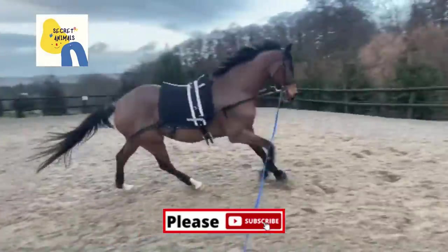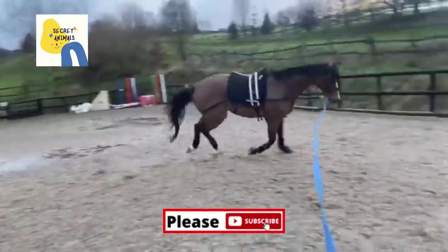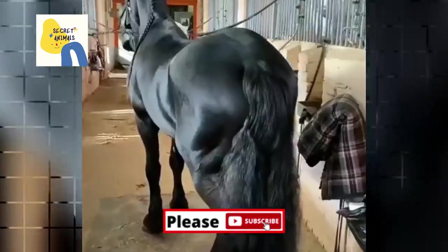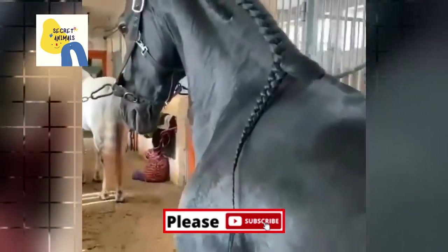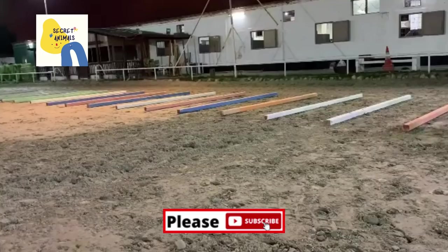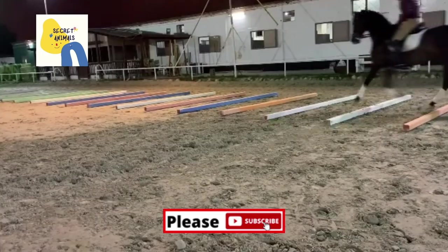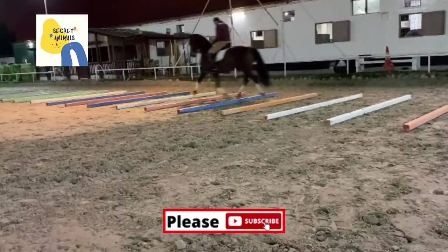Lunging is a way you work your horse around you in a circle, either on a long line or with no rope in a round pen. If you aren't able to ride your horse, lunging is another way you can control your horse's speed and gait to help them build stamina and endurance. Lunging can also be a great way to burn your horse's energy before you get on to ride, which can make your ride go much more smoothly.